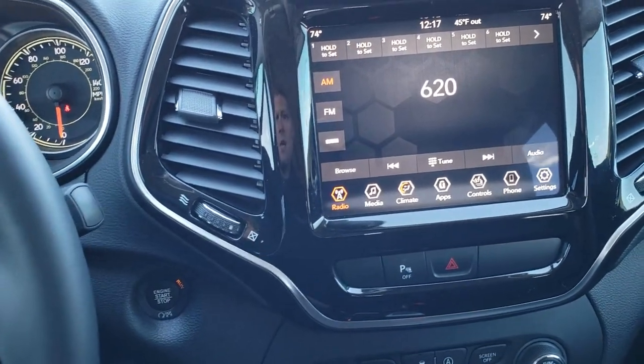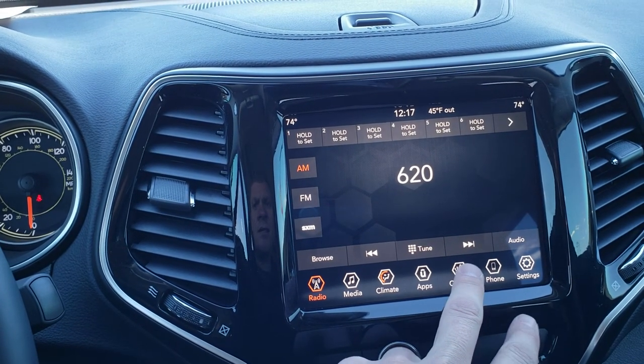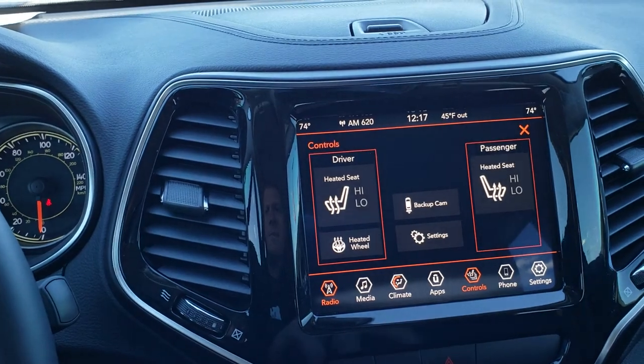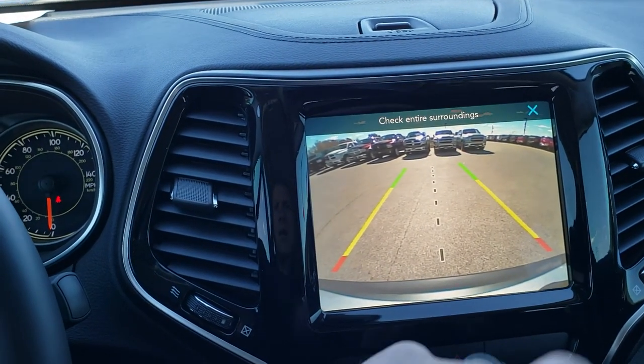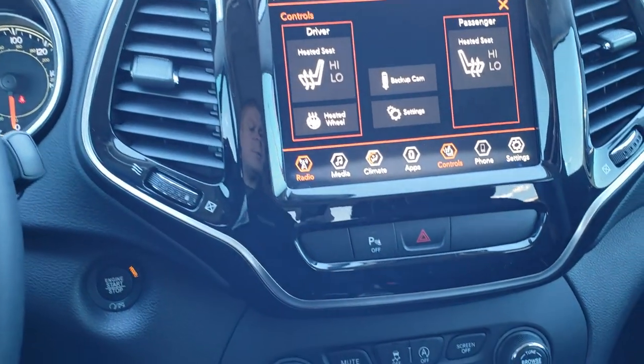You get the 8.4-inch touchscreen radio — this is the 4C model. You can also control your heated seats and heated steering wheel right here. You can pull up your backup camera as well. With this 4C, you get Android Auto and Apple CarPlay capabilities.